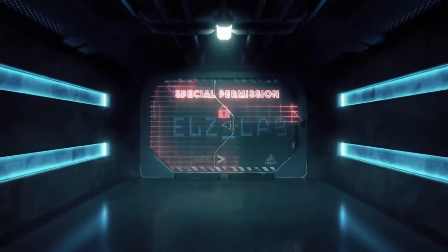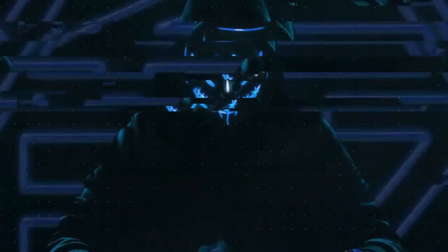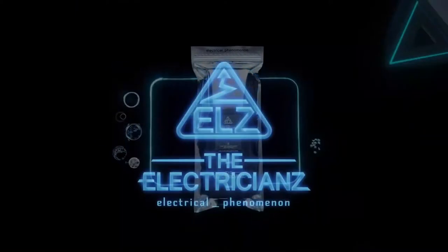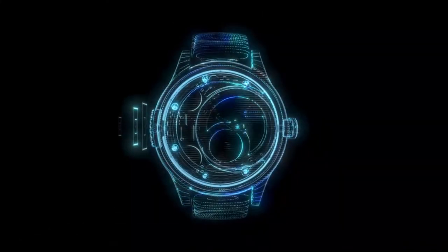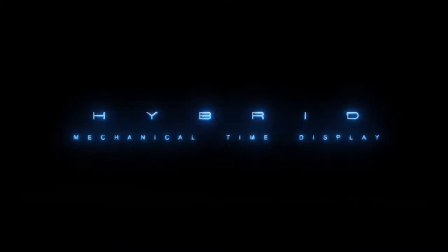Welcome to the ELZ lab. I am Laurent, captain of a group of engineers and designers called the electricians. Today, it's time to reveal our latest innovation — a world premiere: the hybrid mechanical time display.